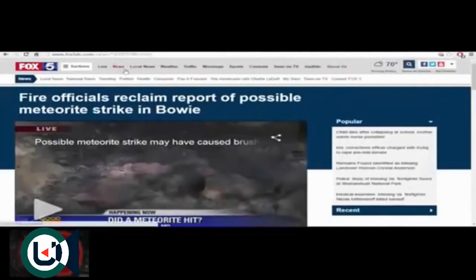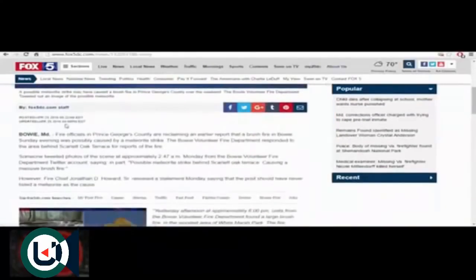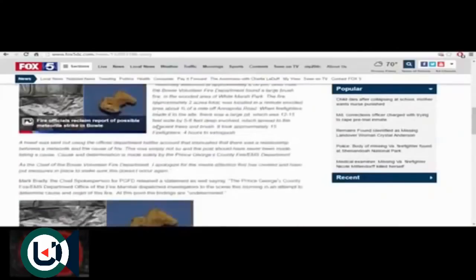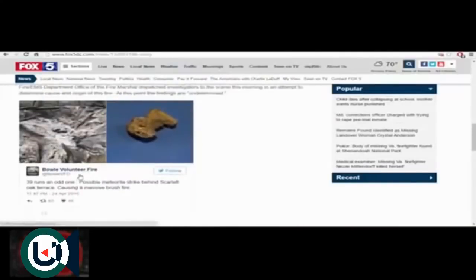This stuff piqued my curiosity. This is a fire official's report of a possible meteor strike in Bowie, Maryland, on April 25, 2016, put out by the Bowie Volunteer Fire Department: possible meteorite strike behind Scarlet Oak Terrace causing a massive brush fire.